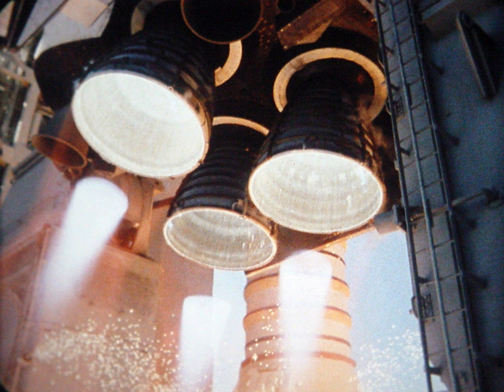The launch of Space Shuttle missions was governed by a countdown. Two clocks were maintained: the unofficial, but sometimes mentioned, L-clock represented the time remaining before the scheduled launch in real time, and the more often referred to T-clock included several planned holds where additional verifications were made.